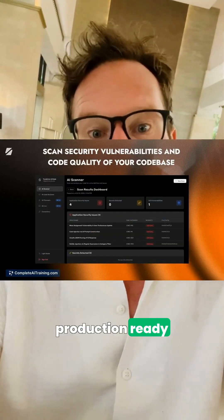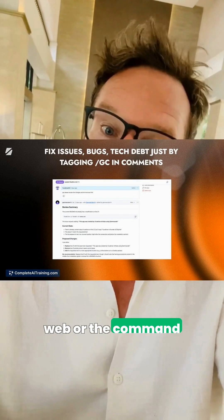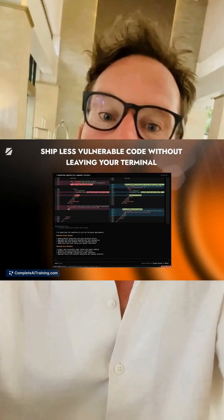When it's time to ship, GammaCode generates production-ready, secure code from the web or the command line, auto-scans and fixes vulnerabilities, and helps you release up to 40% faster.